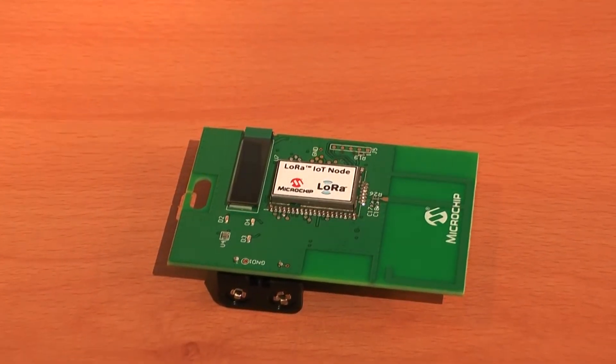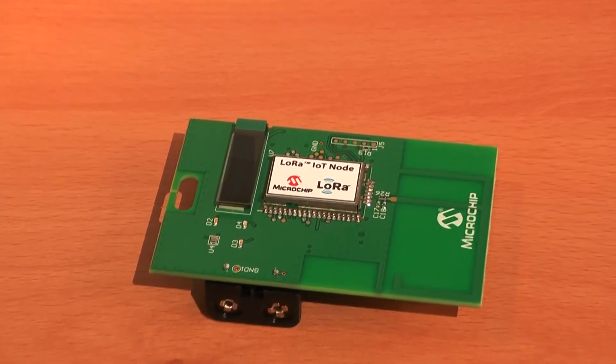You have a LoRa demo here at Electronica. Can you tell us more about the nodes that are connected? Sure. To showcase the technology we deployed a network across Munich with our partners. We have 10 gateways deployed in Munich. We cover about 75 to 80 percent of Munich and we are giving away these modules which can be connected into the network.